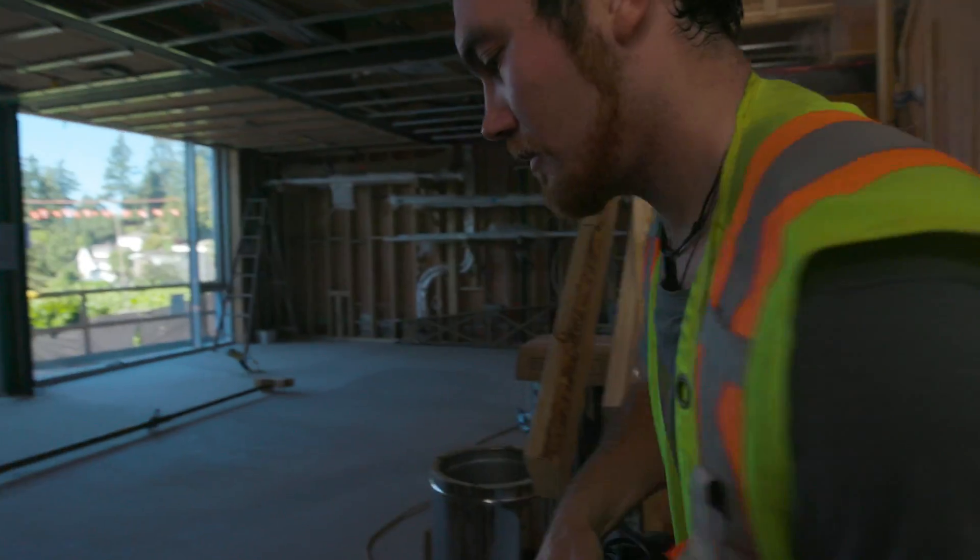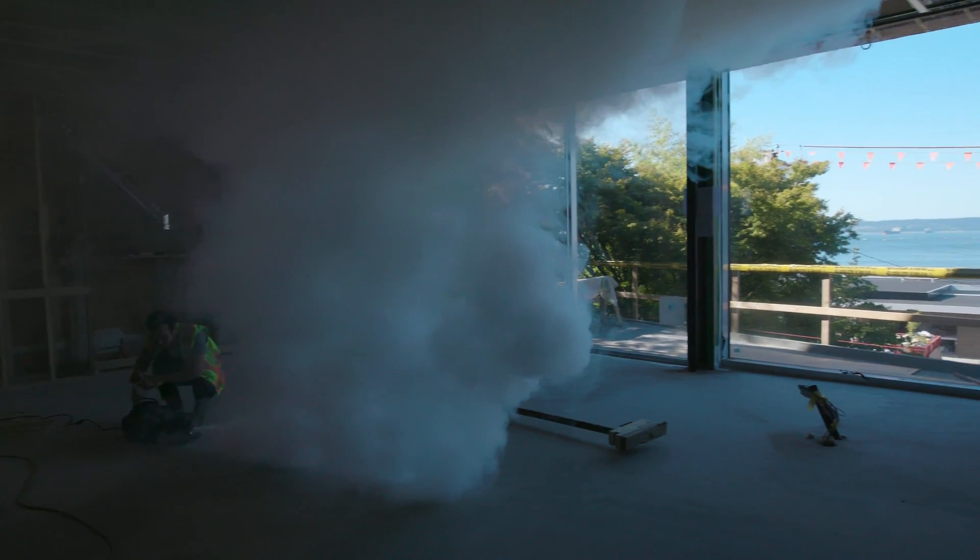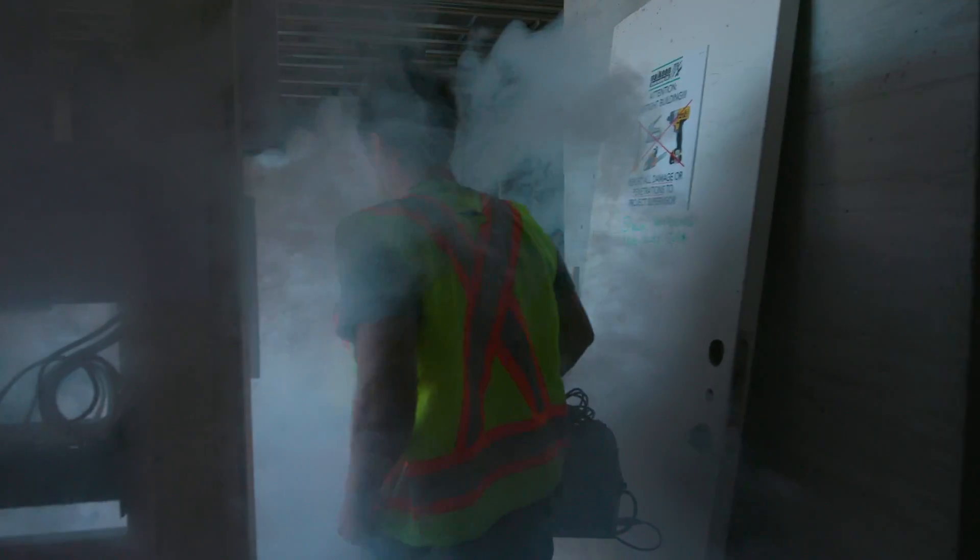Usually with City of Vancouver houses they're aiming for 3.5 air changes, and at mid-construction if they're at least below seven we call it good.